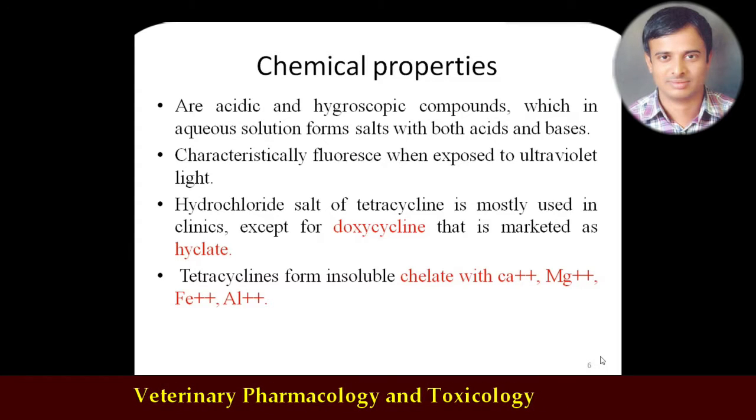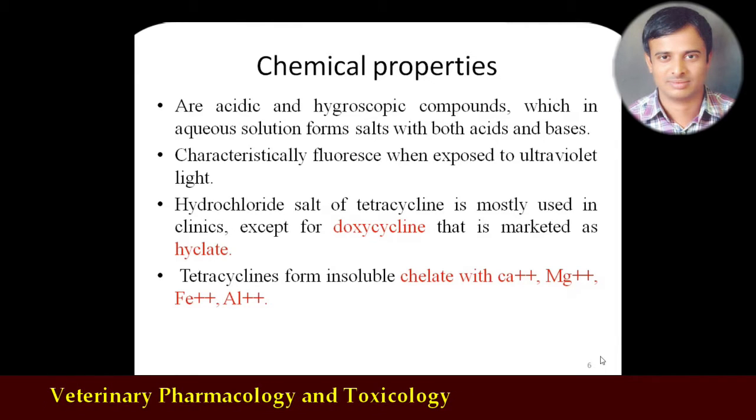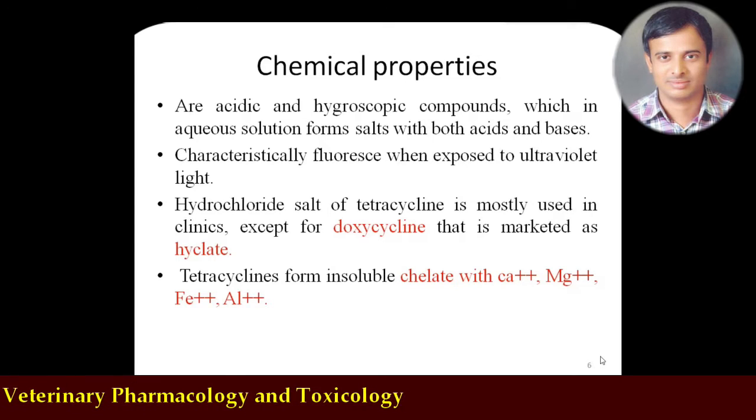Doxycycline is available as a hyclate salt; otherwise almost all tetracyclines are available as hydrochloride salts. These tetracyclines form an insoluble complex called chelation with calcium, magnesium, iron, or aluminum preparations. Therefore, one should not use tetracyclines with intravenous calcium preparations — they will form chelation and inactivate the tetracycline. When injecting intravenous tetracycline, it should be slowly administered as a slow IV injection, otherwise there may be a chance of emboli formation.